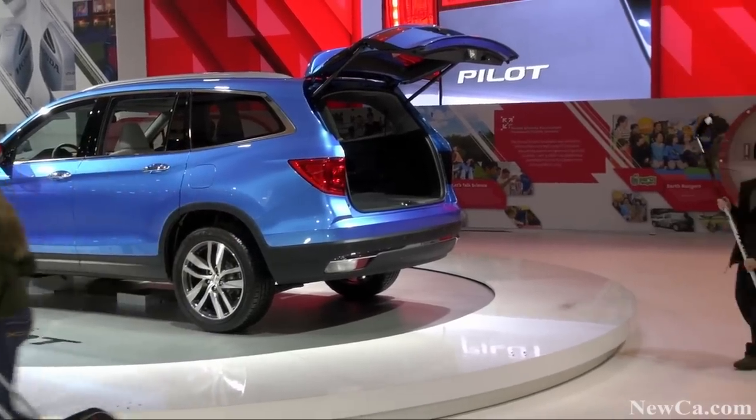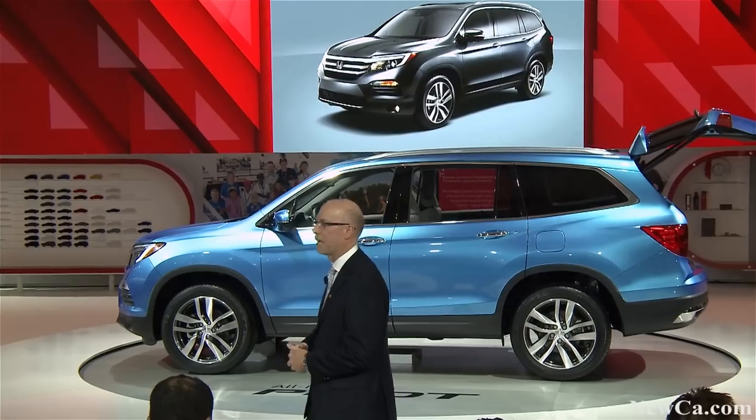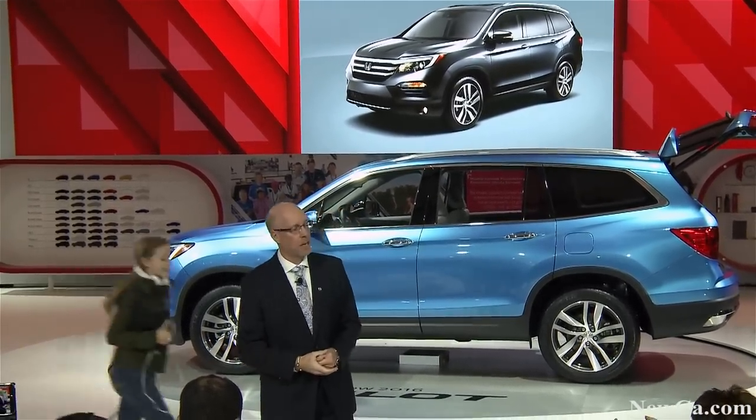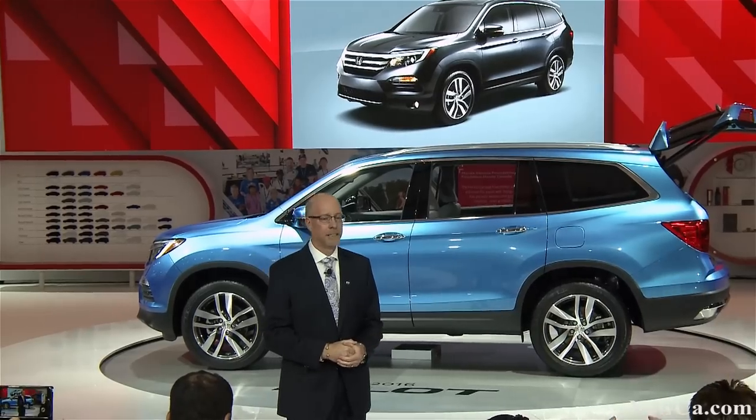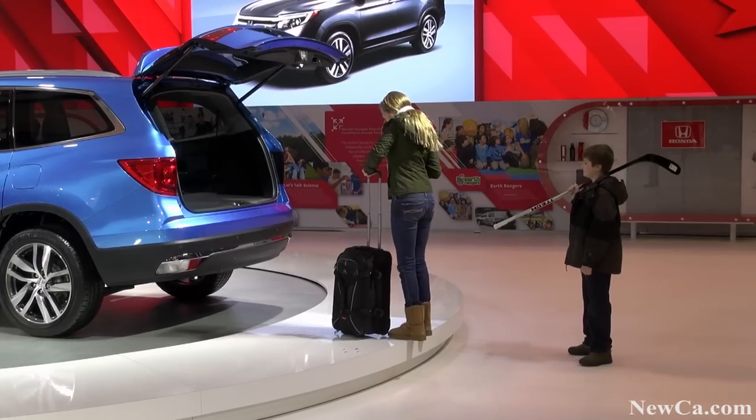From end to end, Honda has advanced every aspect of Pilot while keeping our focus on our target buyer's lifestyle. For example, our Honda packaging engineers gave Pilot more cargo hauling capacity — it can easily handle whatever a family throws at it, or should I say, into it.